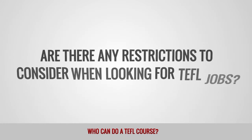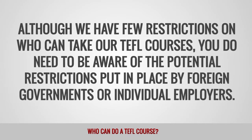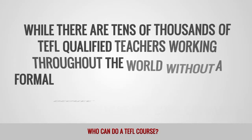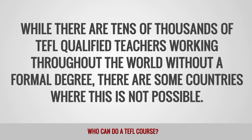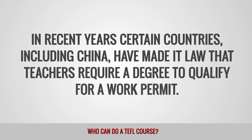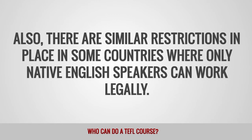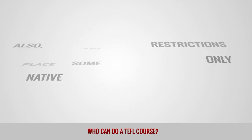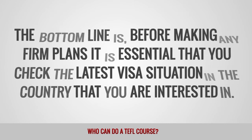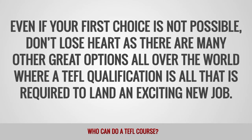Are there any restrictions to consider when looking for TEFL jobs? Although we have few restrictions on who can take our TEFL courses, you do need to be aware of the potential restrictions put in place by foreign governments or individual employers. While there are tens of thousands of TEFL qualified teachers working throughout the world without a formal degree, there are some countries where this is not possible. In recent years, certain countries including China have made it law that teachers require a degree to qualify for a work permit. There are also similar restrictions in some countries where only native English speakers can work legally. Before making any firm plans, it is essential that you check the latest visa situation in the country that you are interested in. Even if your choice is not possible, don't lose heart, as there are many other great options all over the world where a TEFL qualification is all that is required to land an exciting new job.